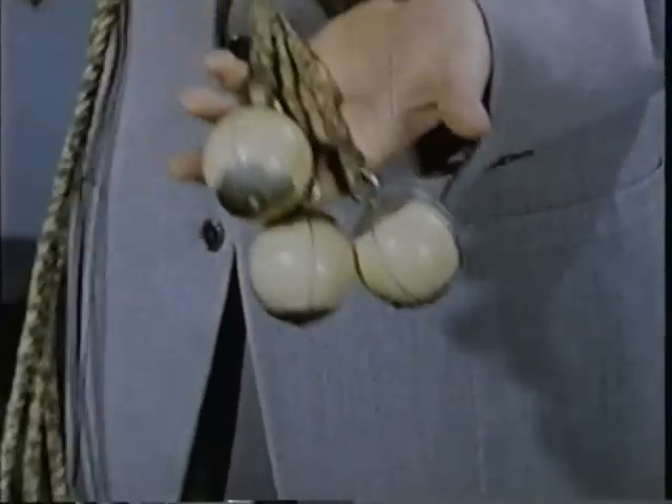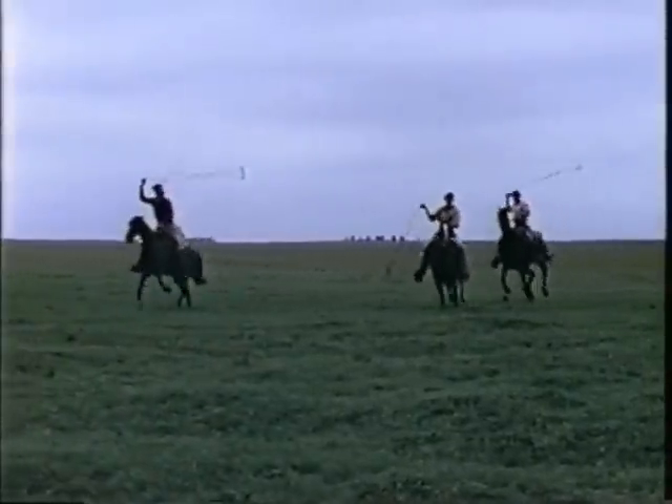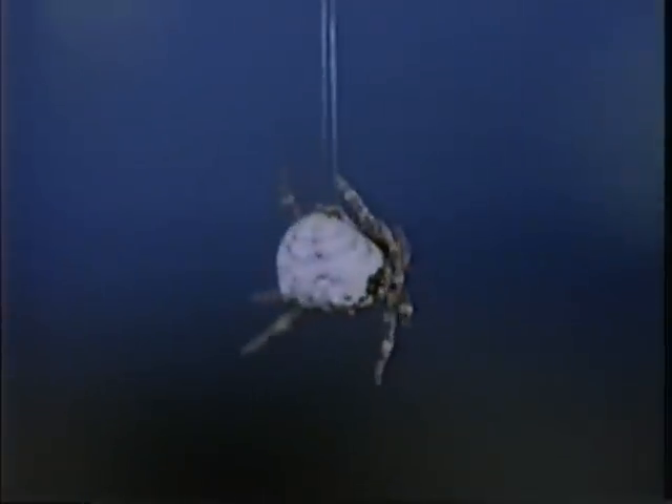Do you know what this is? It's a bolus. For years it was used as a type of lariat by the Argentine gaucho. But long before the days of the gaucho, a certain fat, grotesque little spider was making good use of the bolus. Chances are you've never seen her, for like a great many spiders, she's active only at night. The spider forms her bolus by rolling up a little ball of sticky silk, which she hangs from the end of a strong silken line.